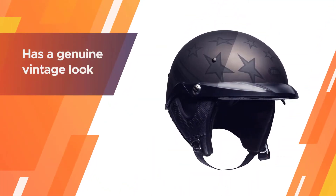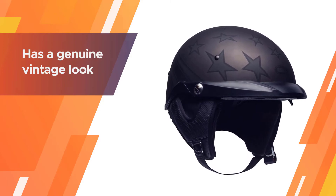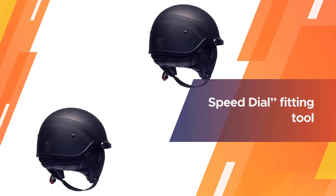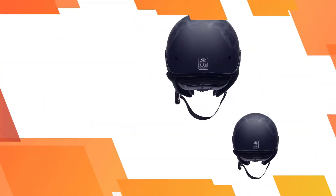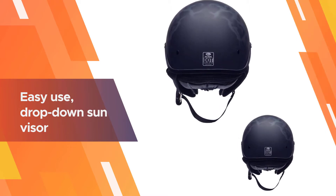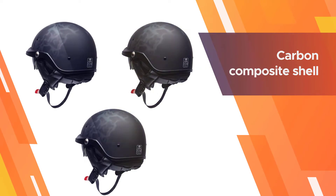The Pit Boss has a genuine vintage look, with a great looking shape and a beautiful set of decals to choose from. The biggest feature that most Pit Boss users swear by is its speed dial fitting tool — a knob placed on the back part of the interior that helps fit the helmet exactly to your head.